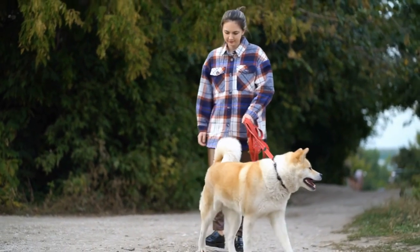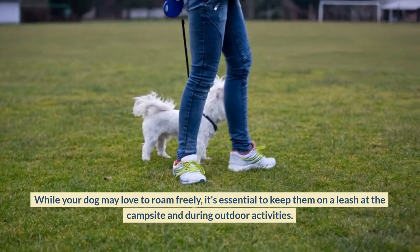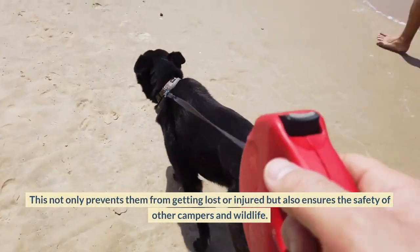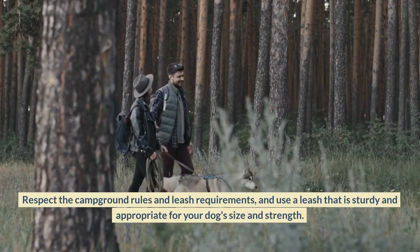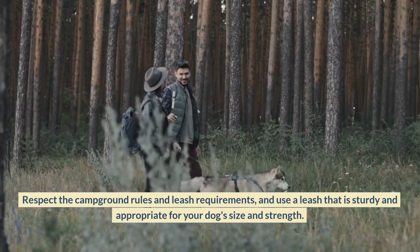Keep Your Dog on a Leash. While your dog may love to roam freely, it's essential to keep them on a leash at the campsite and during outdoor activities. This not only prevents them from getting lost or injured, but also ensures the safety of other campers and wildlife. Respect the campground rules and leash requirements, and use a leash that is sturdy and appropriate for your dog's size and strength.